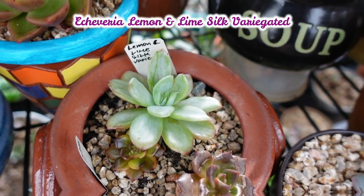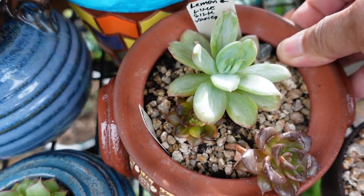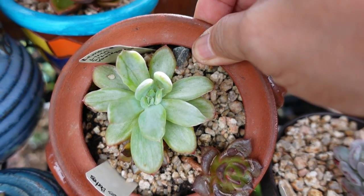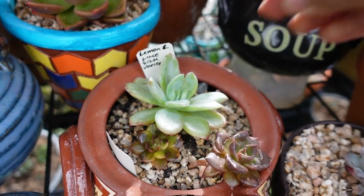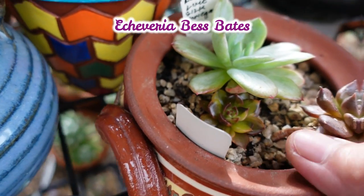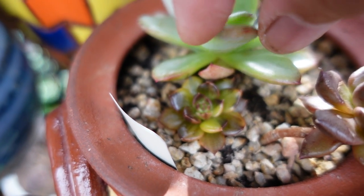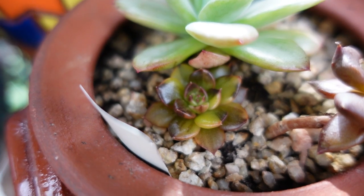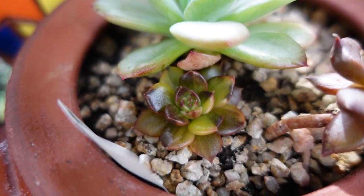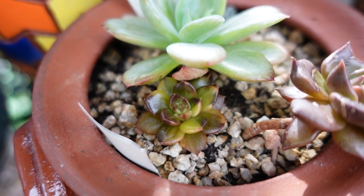Number seven and eight — there are two plants here. This one is lemon lime silk variegated, and it has definitely grown, covering my other plant as well. The Best Baits — look how big it is now! Before it was tiny, barely there, struggling — I didn't even know if it was going to survive. And now it has survived, showing its variegation really well. That one is also due for a repot or transplant.